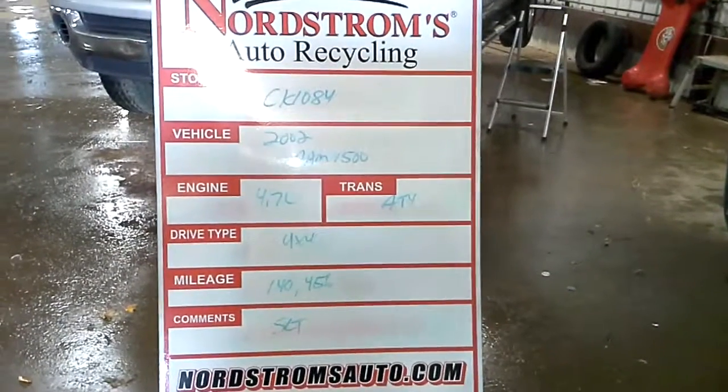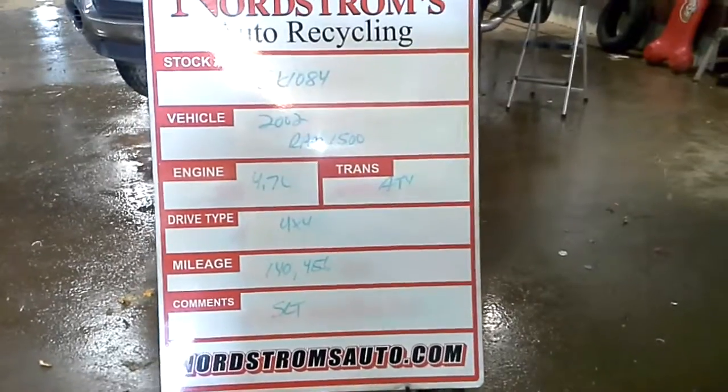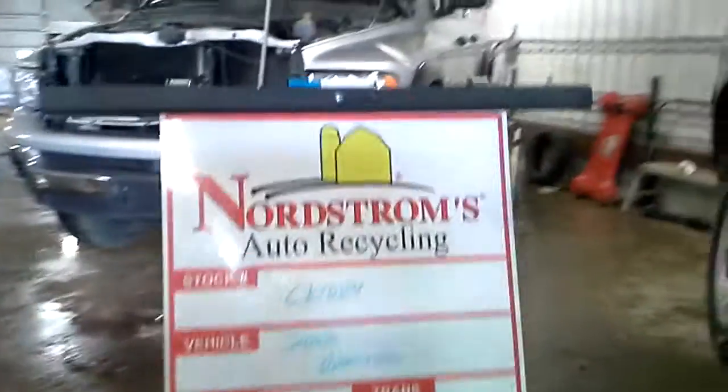Stock number CK1084, 2002 Ram 1500, 4.7 liter automatic four speed, 4x4, 140,456 miles. It's an SLT.